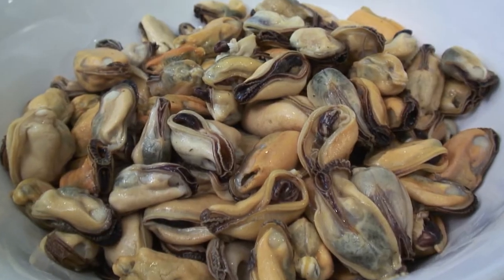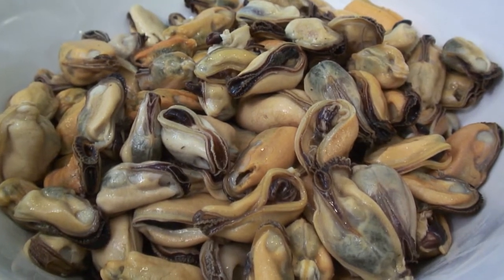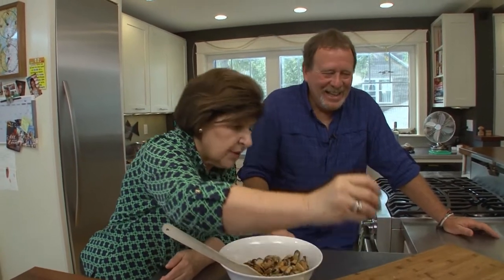A lot of people shy away from eating mussels because they don't know anything about them — they're not familiar with the taste, they don't know what to do with them. But they're really mild and delicious. They're not fishy at all. No, and they're tender. I like to cook them this way and do them cold because they're like little bites of filet mignon.